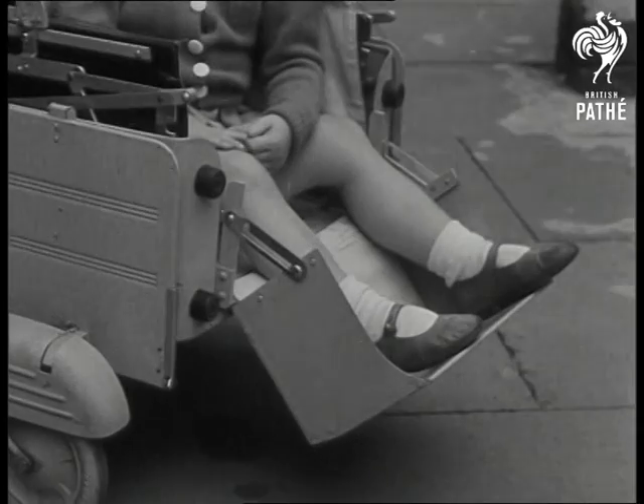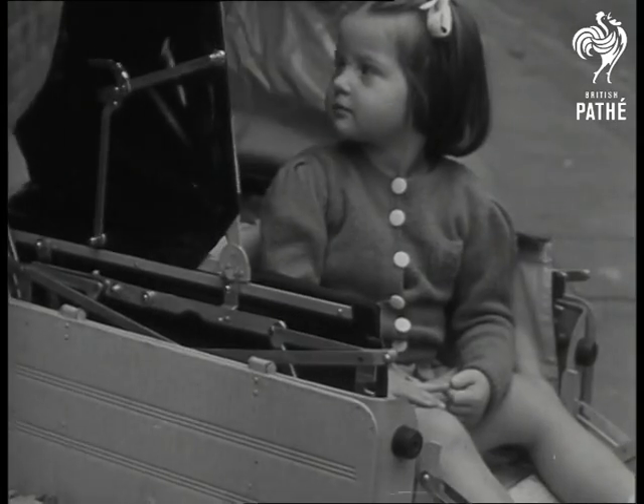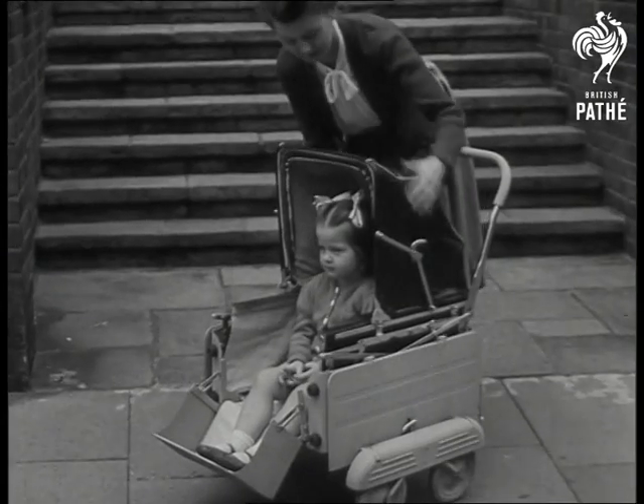Britain's mothers don't have the easiest of times these days. Hats off to an idea that'll help to make life run just a little smoother on four wheels.